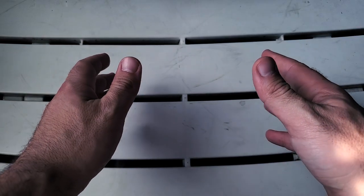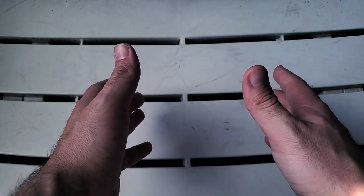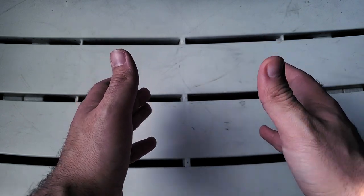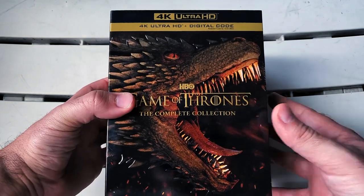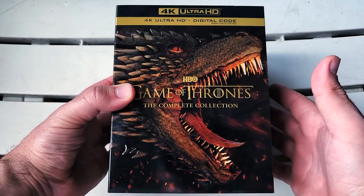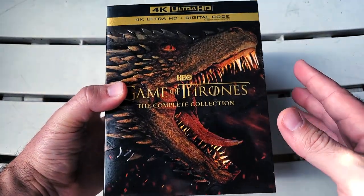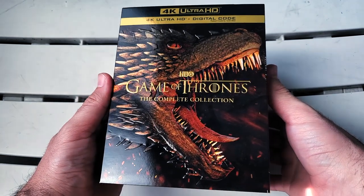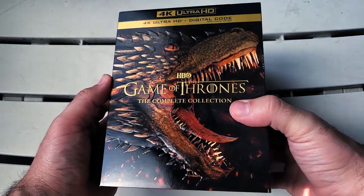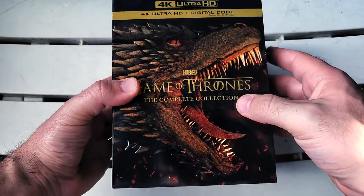What's going on guys, I'm Danny and thank you for checking out my channel Blu-ray Dan. I have such an amazing unboxing here for you today — from HBO we have the 4K Ultra HD digital combo pack of Game of Thrones the complete series. This is being released today, it's in stores today, and I just got it. There's no way I wasn't going to show this off to you. Look at how gorgeous this thing is, let's just jump right into it.